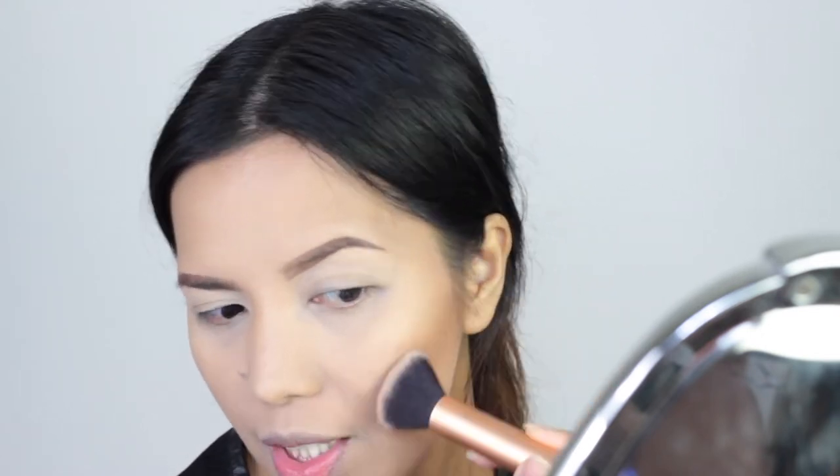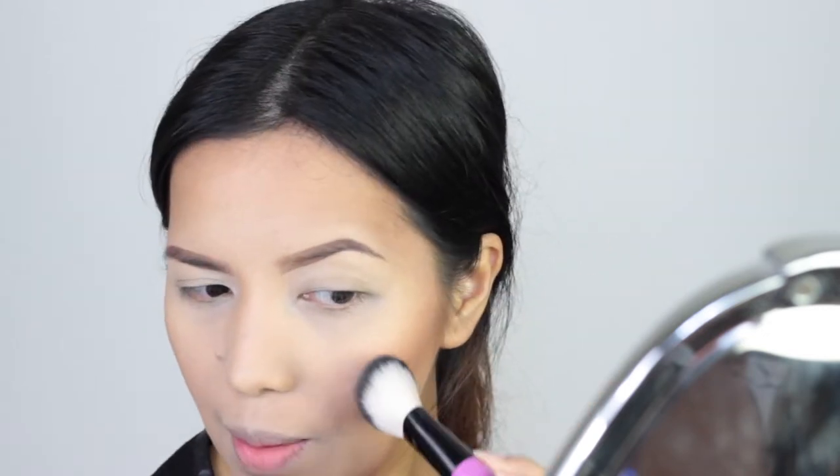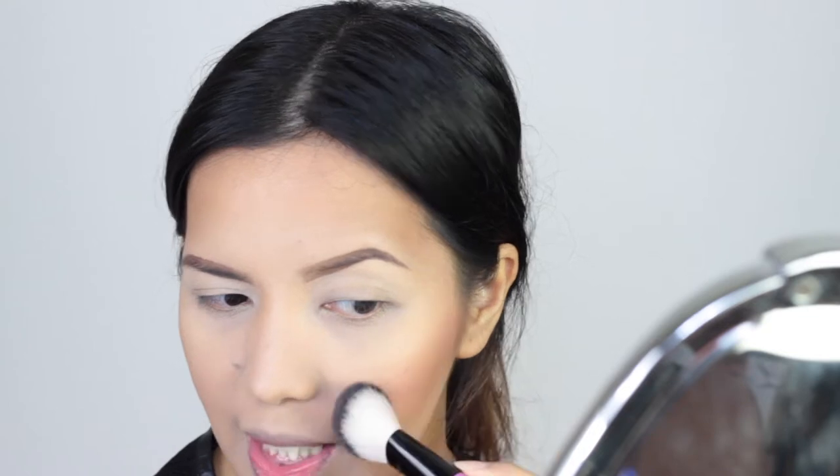So contour down. Hindi ko lang ico-contour yung ilong ko kasi gusto ko na i-contour yung ilong ko kapag tapos na yung eye makeup ko — yun lang yung trip ko. So mag-blush naman tayo — gagamitin ko yung Milani baked blush in Luminoso. Mag-blush lang kayo, and kung ayaw nyo to, kung trip nyo pink, mag-pink kayo.